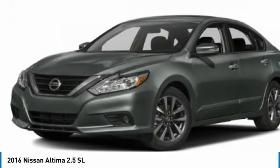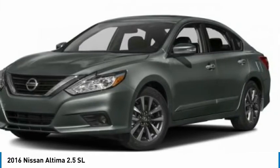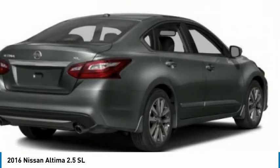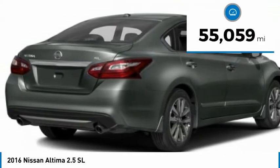Combine that with a powerful engine and standard airbags, and over 5,000 quality and performance tests, and you'll see the Nissan Altima is made to drive and built to last. This vehicle has less than 60,000 miles.